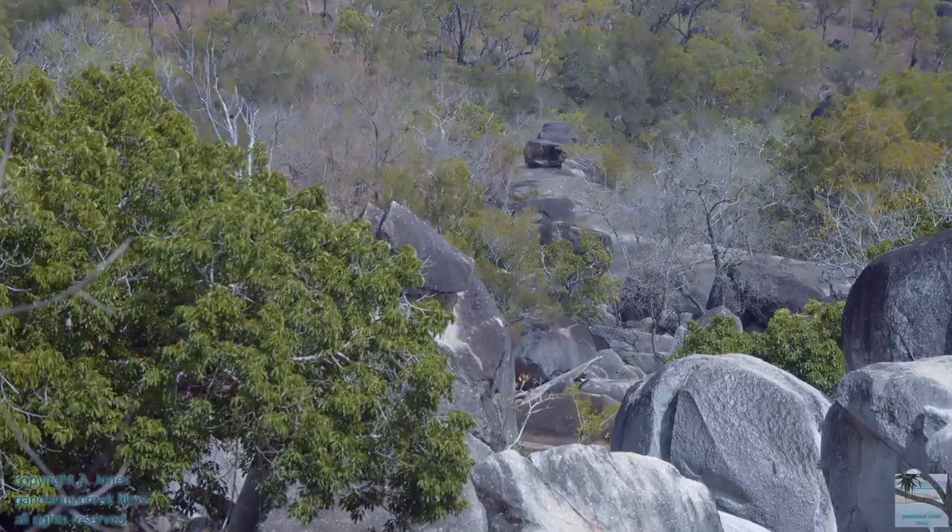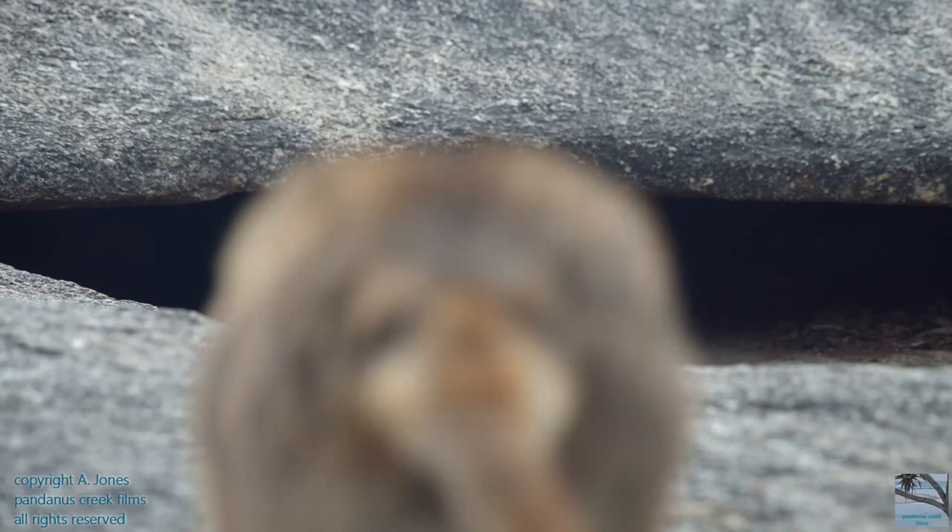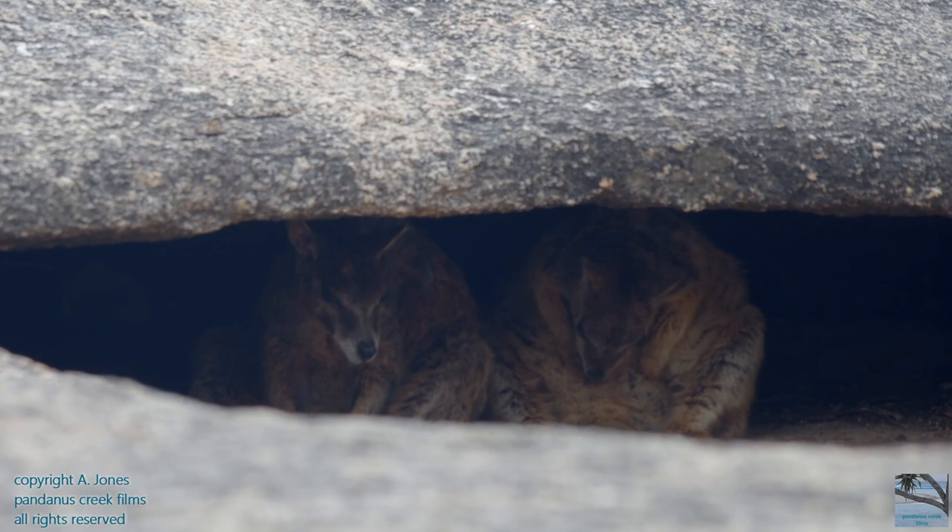Mariba rock wallabies live in rocky habitats that are found within an open forest and grassy woodland. They shelter in amongst the rocks because that's next to the areas where they feed.